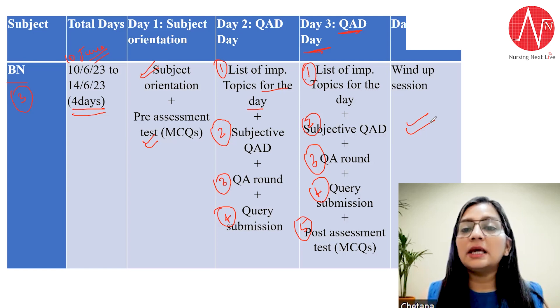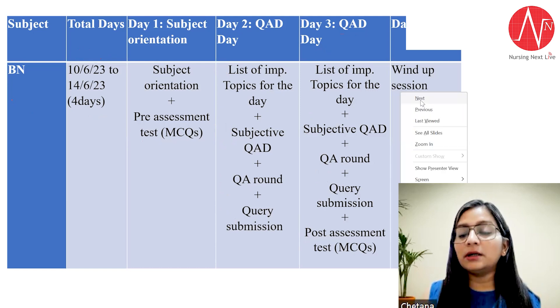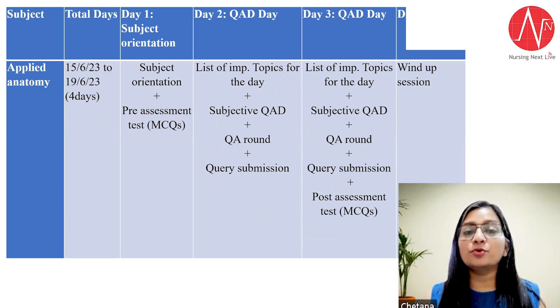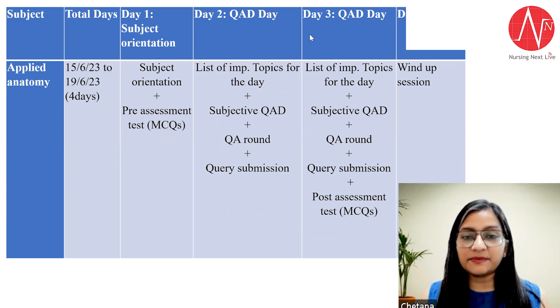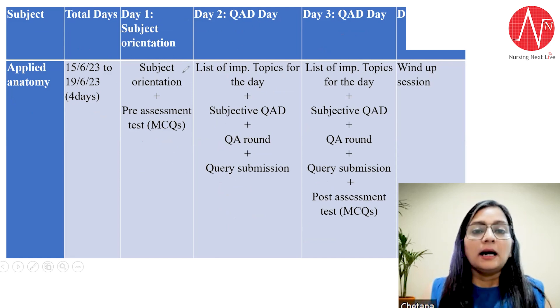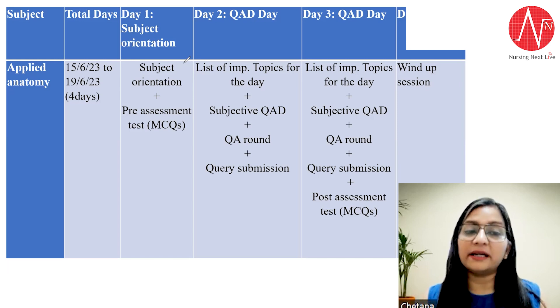One thing I want to mention: since this is a quick revision strategy, it would be ideal if you have already gone through the theory once. All students already using Plan UG of Nursing Next Live — I hope you have already watched the theory lecture videos for these subjects before coming to the quick revision sessions. But even if you haven't completed the subjects, that's okay — you can still attend these sessions and still get benefited.